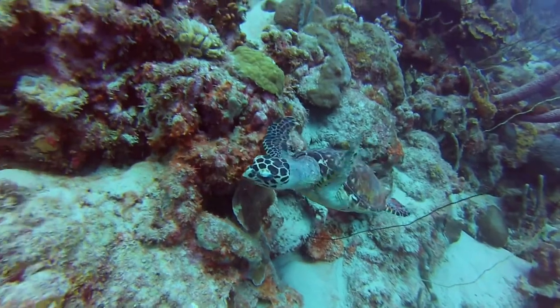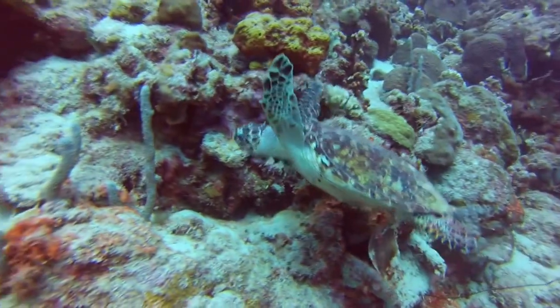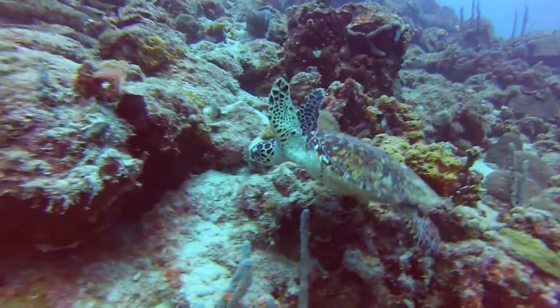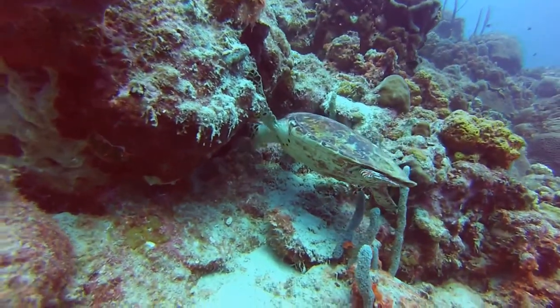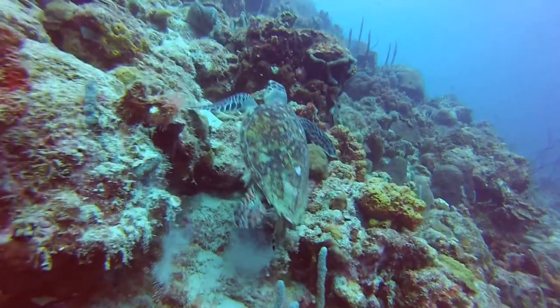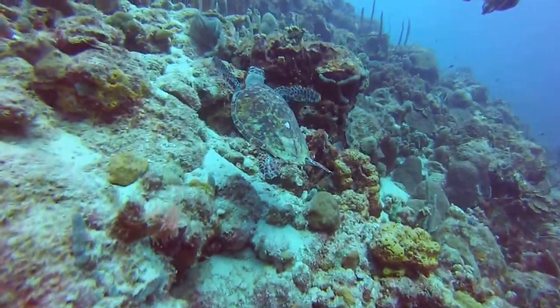Of course, you have to have the obligatory turtle photo. This guy's not overly concerned. He starts getting away, but wait — let's look under this outcropping and see if there's any food down there. There isn't, so he'll continue his escape route. And off he goes.